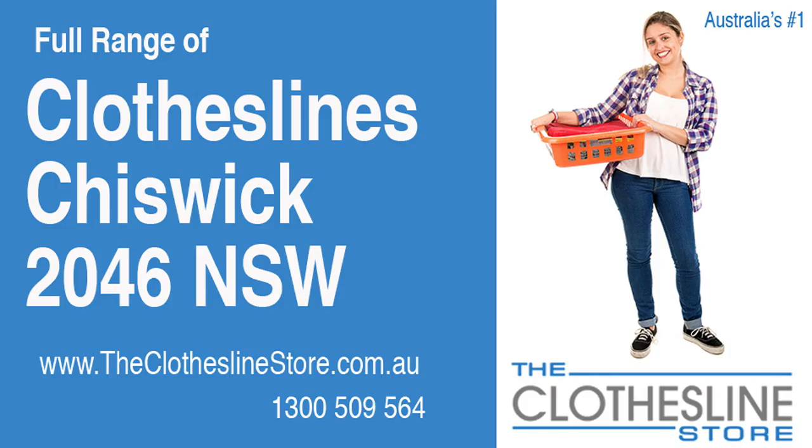Hello and welcome to the Clothesline Store. If you live in Chiswick, New South Wales 2046 and are looking for a new clothesline or installation and removal service, we have a solution for you.